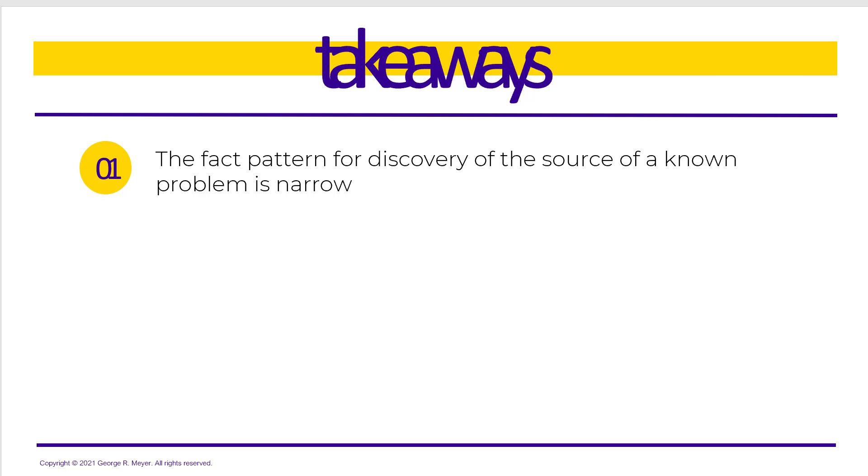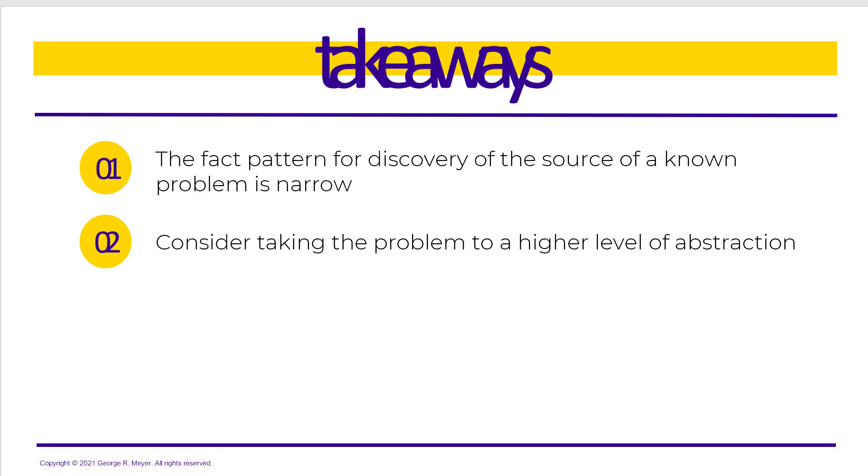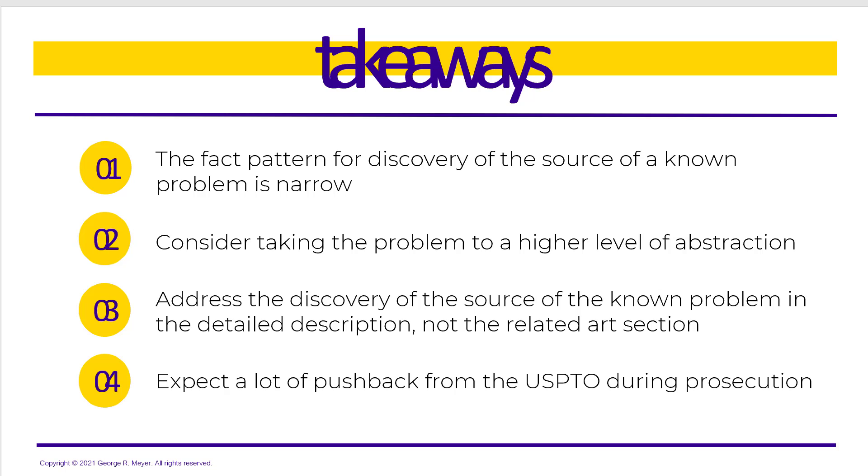So what are the takeaways? First, the fact pattern for discovery of the source of a known problem is narrow — but consider taking the problem to a higher level of abstraction. For example, going back to our car battery, someone might say the problem is the battery is dead. No — take it to a higher level: the car won't start. In Spinoble, the problem wasn't that liquid is passing through the interface between rubber and glass — take it higher: the liquid is getting down to the dry pharmaceutical. Address the discovery of the source of the known problem in the detailed description, not the related art section, because anything you put in the related art section you are admitting was already known before the inventor's discovery. Expect a lot of pushback from the USPTO during prosecution.